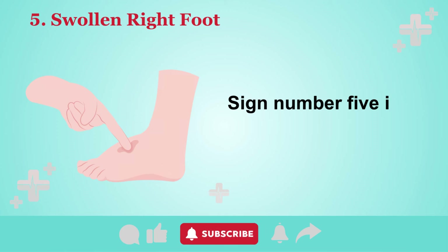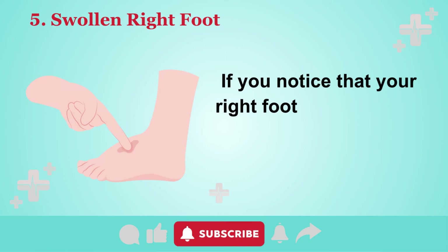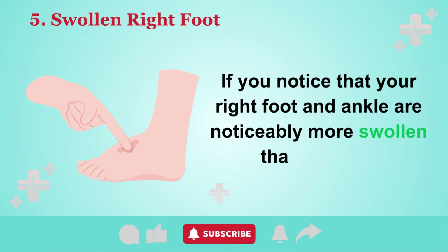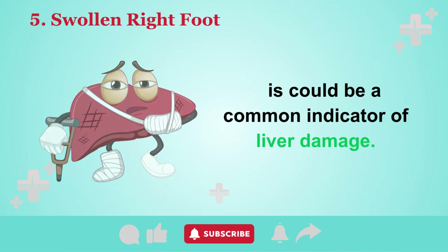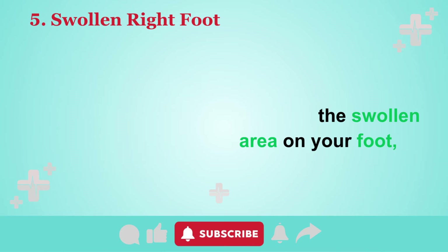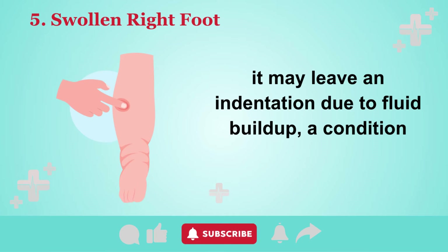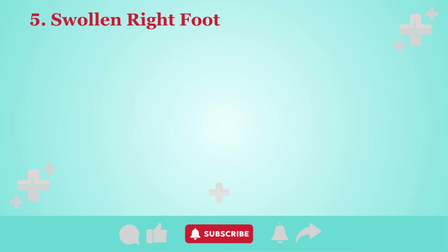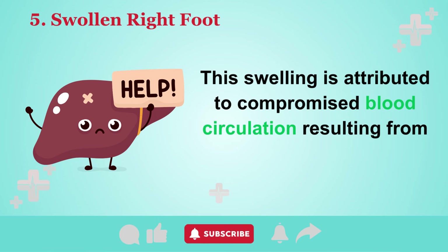Sign number five is a swollen right foot. If you notice that your right foot and ankle are noticeably more swollen than the left, this could be a common indicator of liver damage. When you press your finger into the swollen area on your foot, it may leave an indentation due to fluid buildup — a condition known as pitting edema. This swelling is attributed to compromised blood circulation resulting from liver dysfunction.